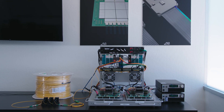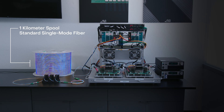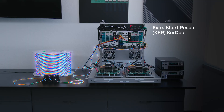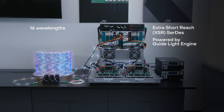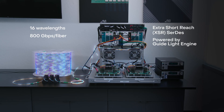Now let's see this in action. For this live demonstration, we've connected two Passage systems in a board-to-board configuration using a one-kilometer spool of standard single-mode fiber. Each Passage chip uses extra-short reach electrical SIR-Ds that do not require DSP. The chips are powered by a GuideLite engine which delivers 16 wavelengths, modulated into eight transmit and eight receive signals, completing a full link with an aggregate bandwidth of 800 gigabits per second per fiber.